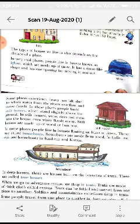The type of house we live in also depends on the climate of a place. In very cold places, people live in houses known as igloos, which are made up of snow. They have a dome-like shape and one opening for moving in and out. You can see the opening of the igloo in the picture.